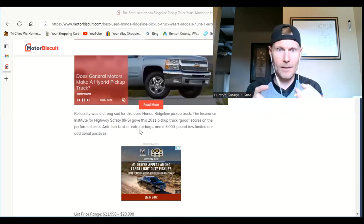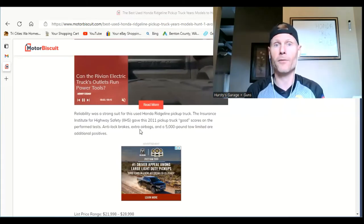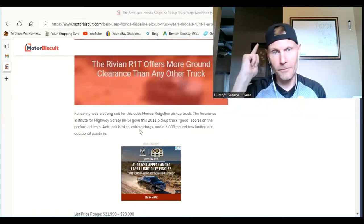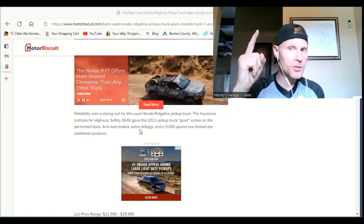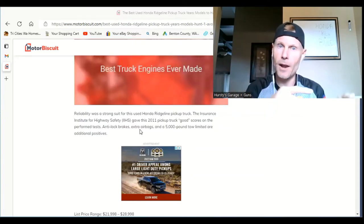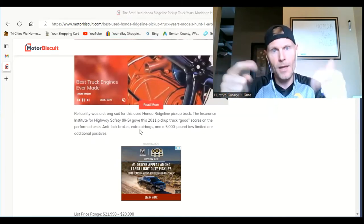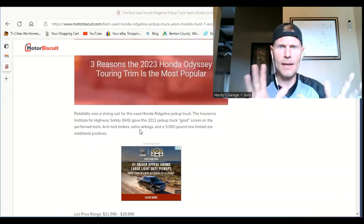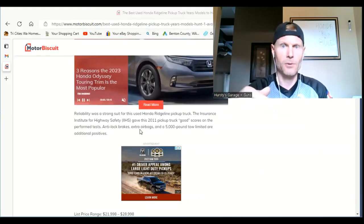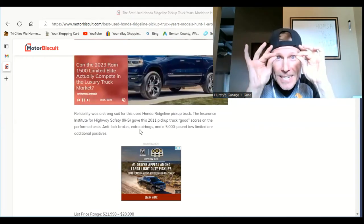I will say the Ridgeline did fall under the Takata airbag recall, so if you have one, make sure it's been to the dealership — I believe it's both the driver and passenger side airbags that need to be replaced. That's just a side note, so you stay safe. The original airbags needed to go. But that 5,000-pound towing capacity for such a small truck is absolutely freaking awesome.